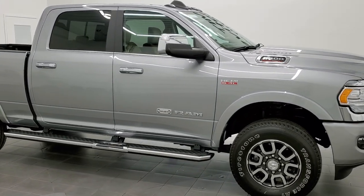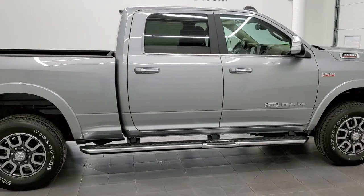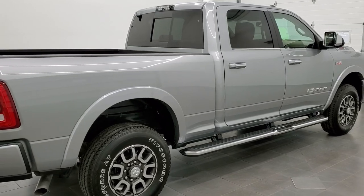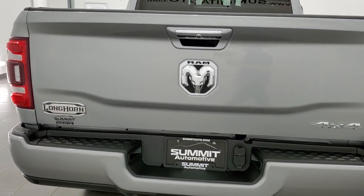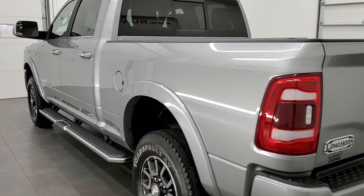This 2021 Ram 2500 Crew Cab Short Box Laramie Longhorn is stock number 12352Z. We're here at Summit Automotive in Fond du Lac, Wisconsin, your new and used heavy duty truck and Ram headquarters.